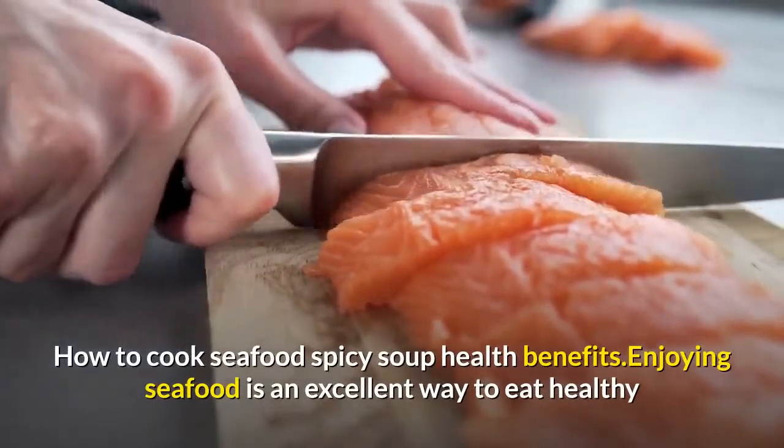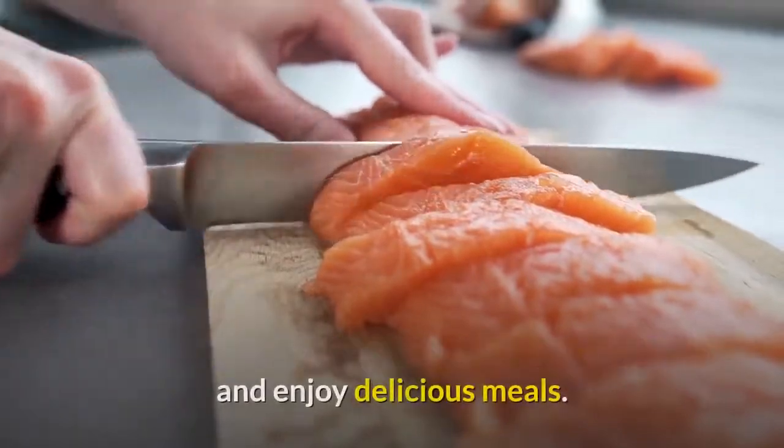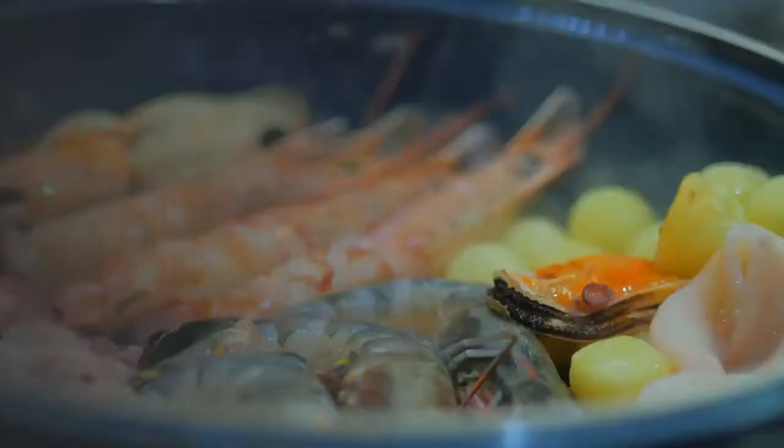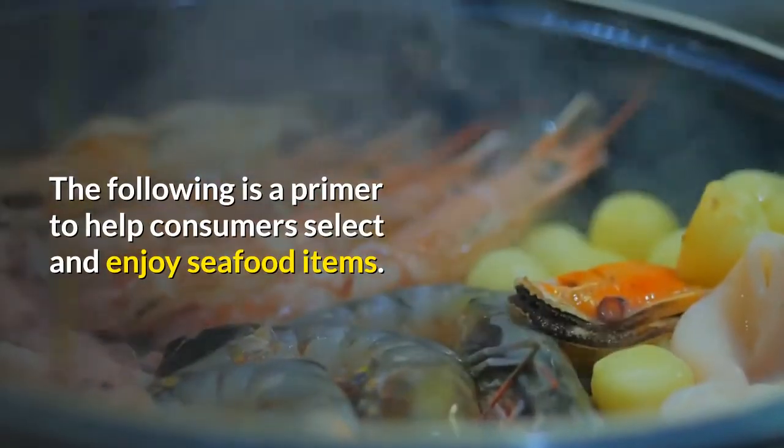How to Cook Seafood Spicy Soup: Health Benefits. Enjoying seafood is an excellent way to eat healthy and enjoy delicious meals. The following is a primer to help consumers select and enjoy seafood items.